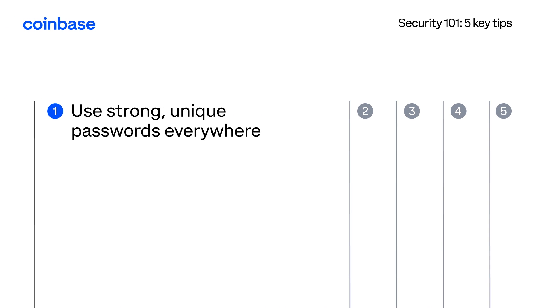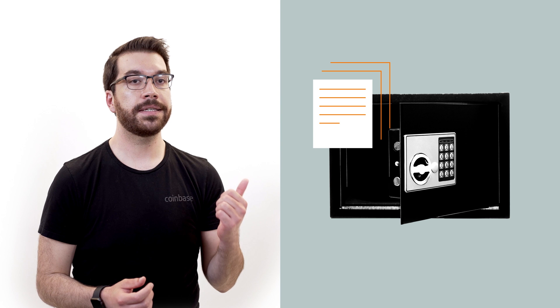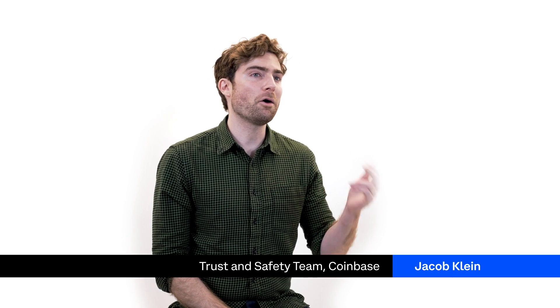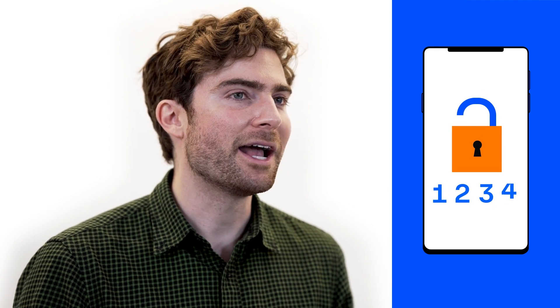The first tip: set strong, unique passwords everywhere. This is something we encourage you not to try to memorize, but to use a password manager for. Attackers have probably found one of your passwords leaked online, and if you're reusing passwords, they're able to get into all of your accounts. Even if they haven't, a weak password is easy to crack and somebody could guess it and get into your account.